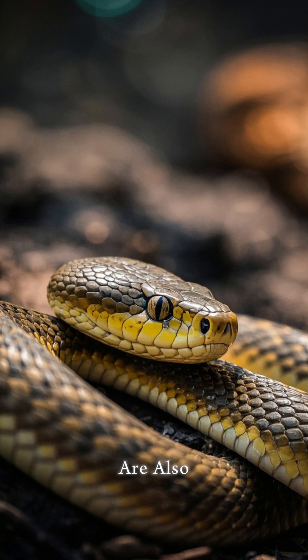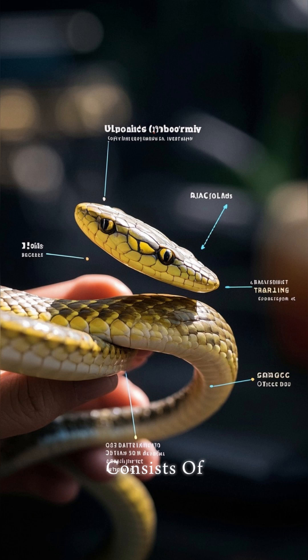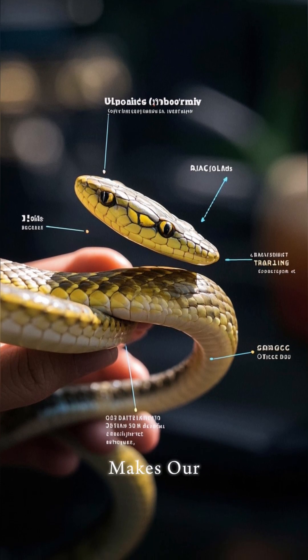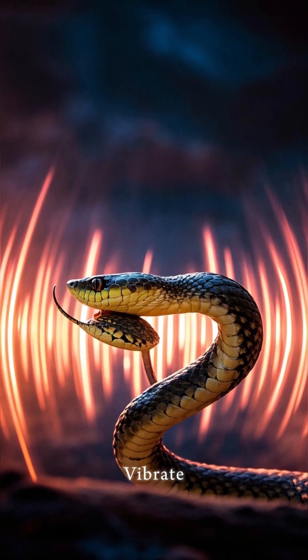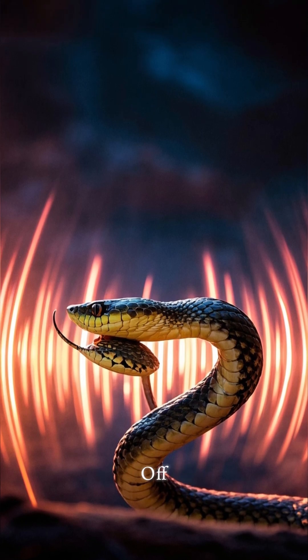These snakes are also known for their beautiful rattle, which they use to warn off predators. The rattle consists of hollow, interlocked segments made of keratin — the same substance that makes our nails and hair. And when the snake shakes its tail, these segments vibrate, creating a loud, harsh sound that can be heard from a long way off.